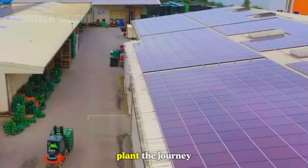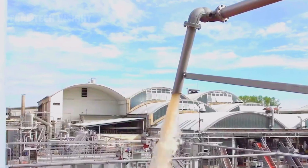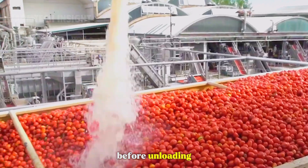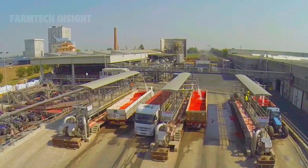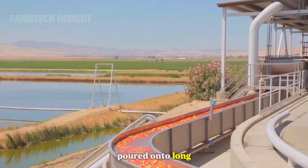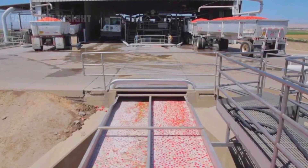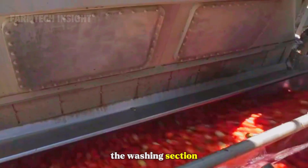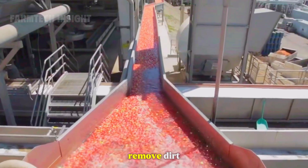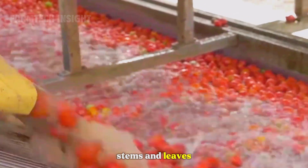At the processing plant, the journey continues. Trucks filled with bright red tomatoes arrive and are weighed before unloading. The tomatoes are poured onto long stainless steel conveyor belts and carried into the washing section. Powerful water jets and rotating brushes remove dirt, stems, and leaves, leaving only clean, shiny fruit.